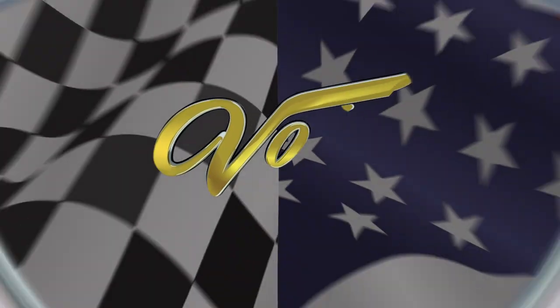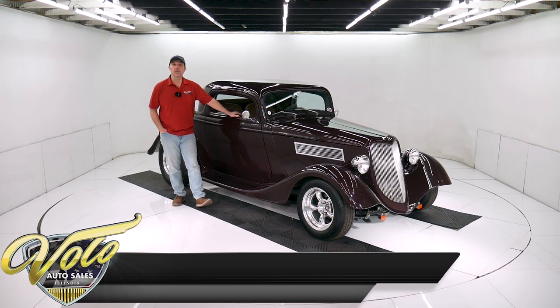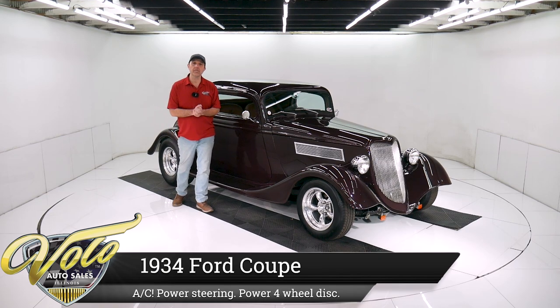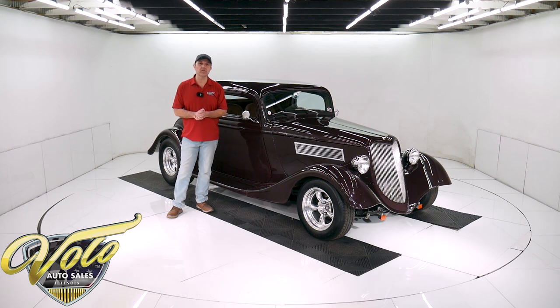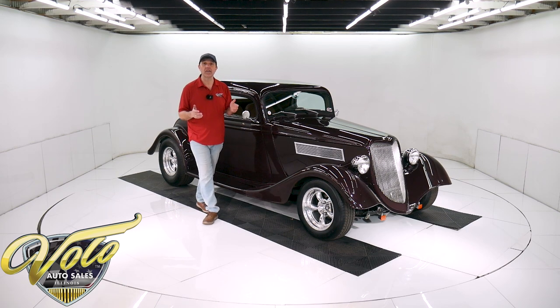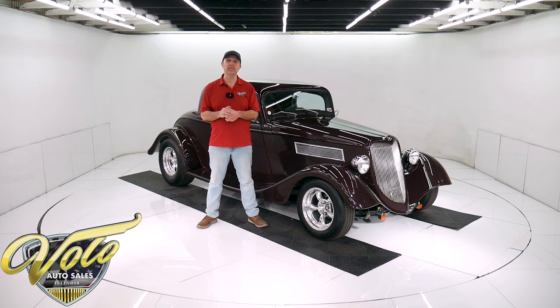Let's go for a spin. Got another classic hot rod right here — a '34 three-window chopped coupe. It's got air conditioning, cruise control, overdrive, all the good stuff. Power steering, power brakes. This is a car you can get in and drive. It does have just under 5,000 miles since it was built and it's still in excellent condition.